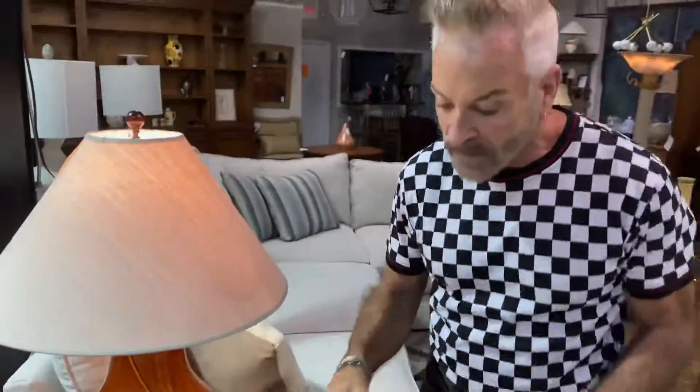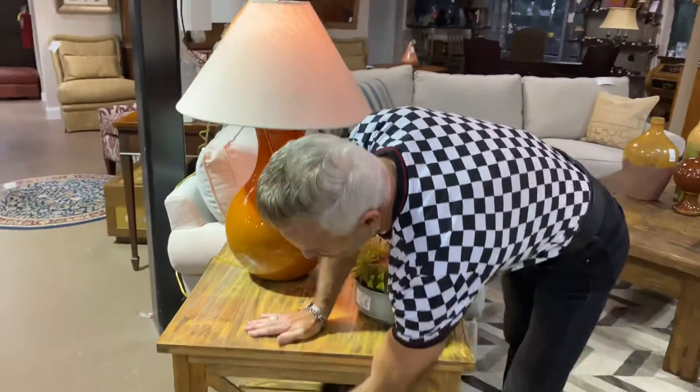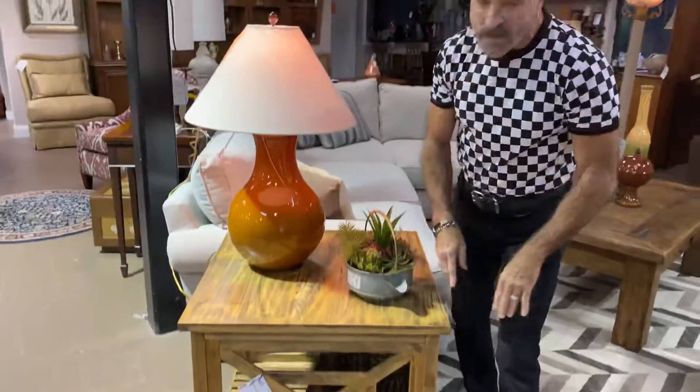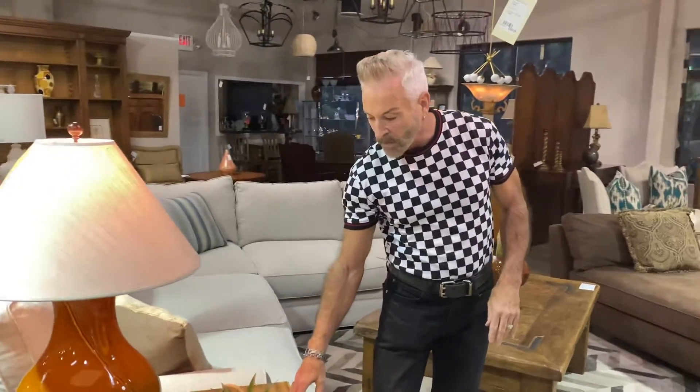The lamp is down to $45.99 and this rustic table is down to $244.99. Of course it's that farmhouse look that we are going for. It's also large scale so it works well with this large sofa — and you want to watch that with your side tables when you're doing such a large sofa. If you put a small table it's going to look out of sync and it's not going to really work.